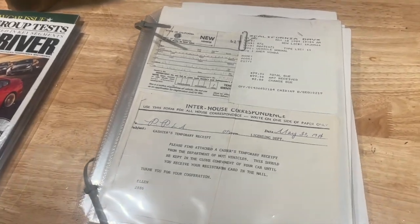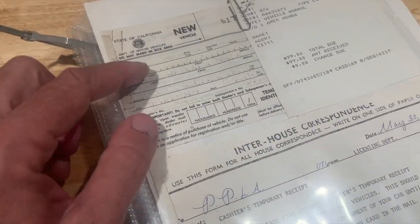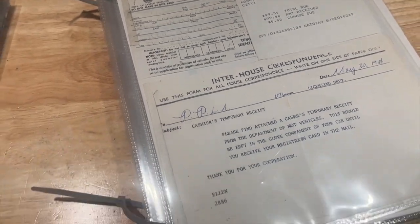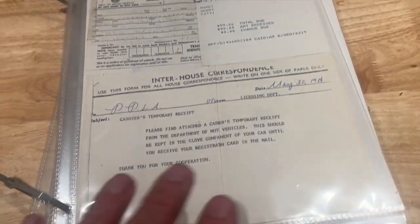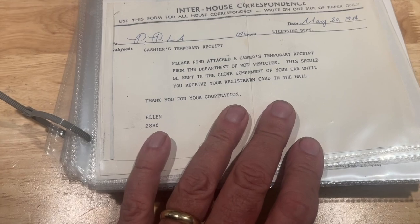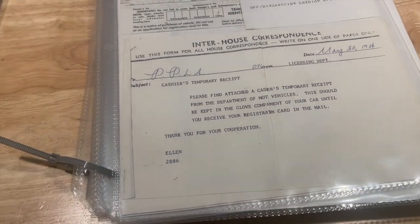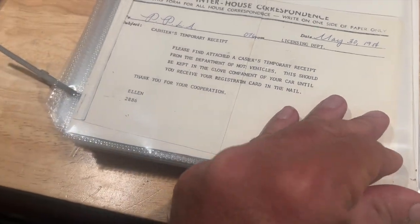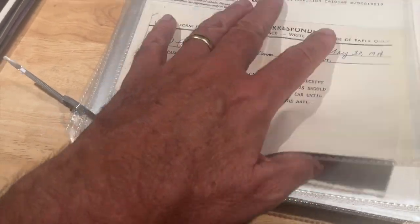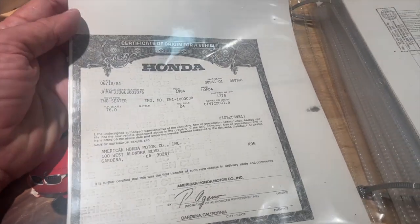The most amazing stuff though is the stuff that cannot be made up, cannot be replicated, cannot be found on eBay — stuff like the State of California new vehicle tag for when the car was first on the road. If you read real close here, it says American Honda Corporation, showing this was a corporate car, not something sold to the public. This cashier's temporary receipt — I have a similar one from a Honda motorcycle in my collection that was also a press vehicle — is basically a temporary receipt for the vehicle that came along with the DMV documentation.